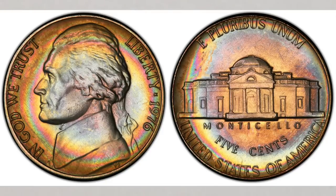How valuable can a 1976 nickel be? In this video we will talk about valuable nickels you should know about.